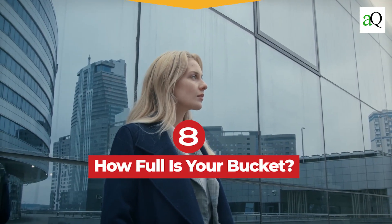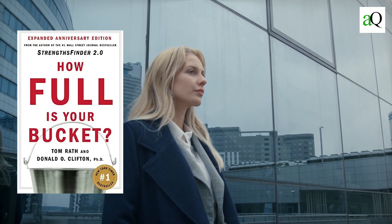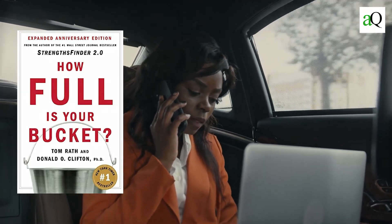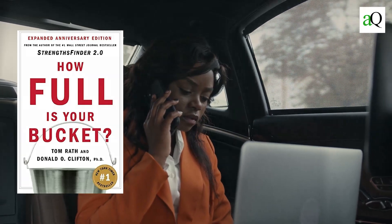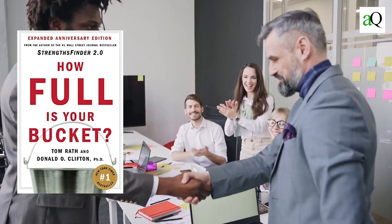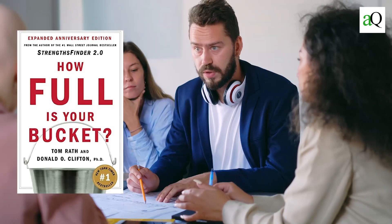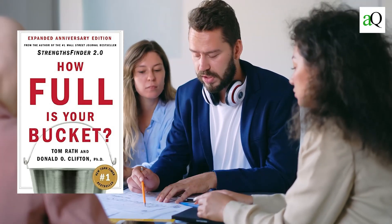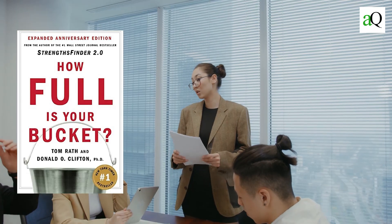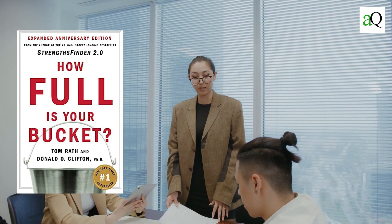Number eight: How Full Is Your Bucket by Tom Rath and Donald Clifton. What makes this book unique compared to other self-help books is its focus on others, not only yourself. It's about how you can make others happy and feel appreciated in return, giving more than you take and being positive rather than negative. This book helps you understand why the saying 'you get what you give' is true, and gives specific examples of behaviours that will improve your relationships with others — which ultimately benefits everyone involved.